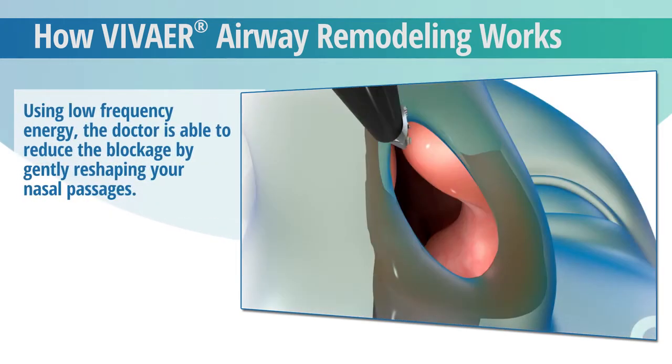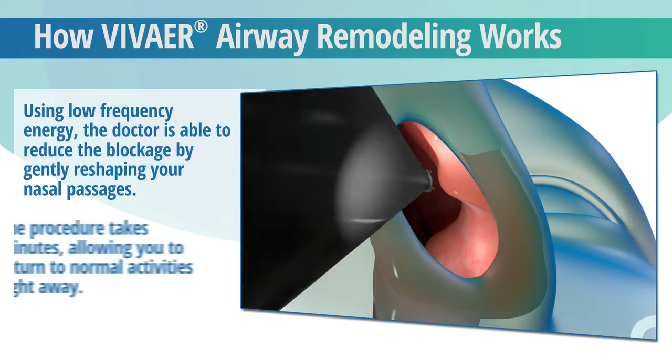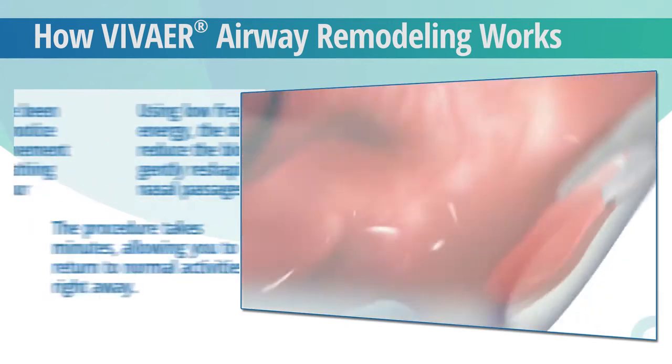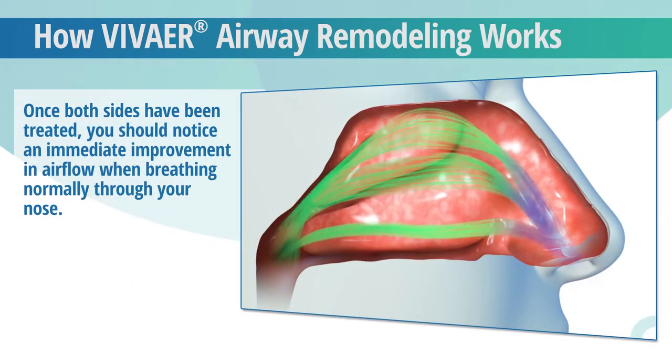Using VivAir's proprietary low-power energy, your doctor is able to remodel and shrink the tissues in your nasal valve area, widening it to increase airflow. The procedure takes minutes, with minimal to no pain. Once both sides have been treated, you should notice an immediate improvement in airflow when breathing through your nose.